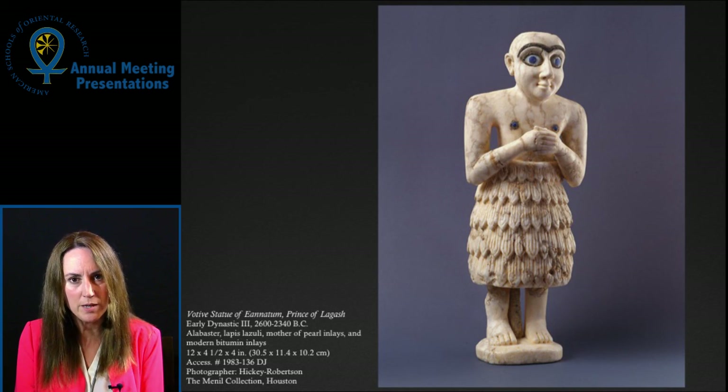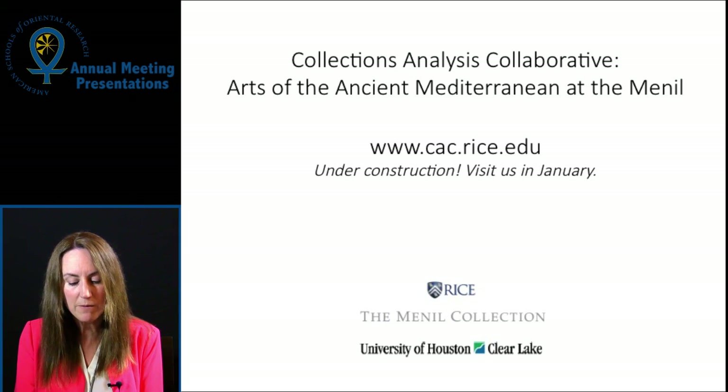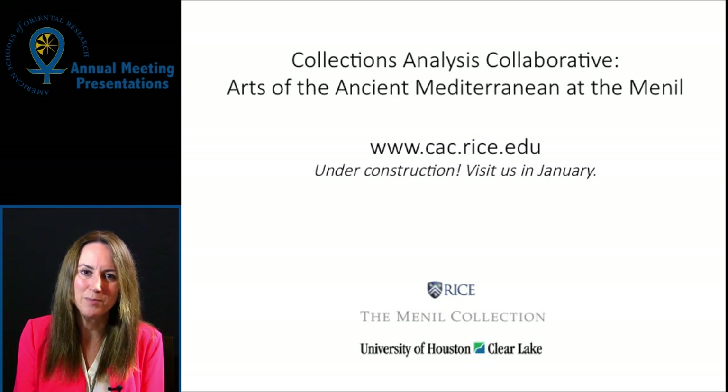To do so ethically, I argue, requires the transparency that the Menil Collection is offering through its collaborative research with academic institutions. By telling stories such as this one via our project's website, we can shed light on this collection's history, both ancient and modern. Our site will launch in January 2017, when students and scholars will begin their research. I hope to share an update with you at a future meeting. Thank you.